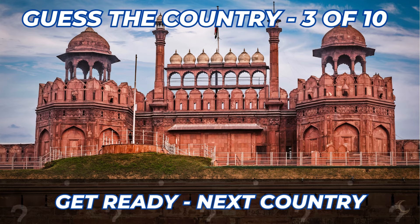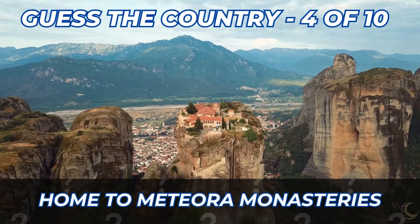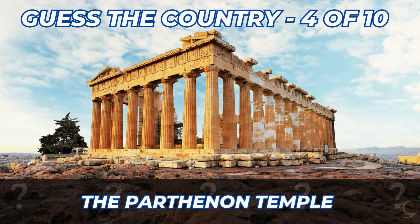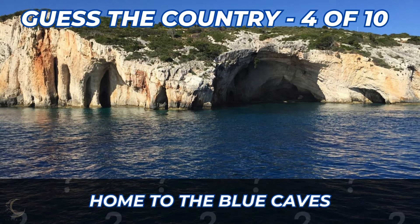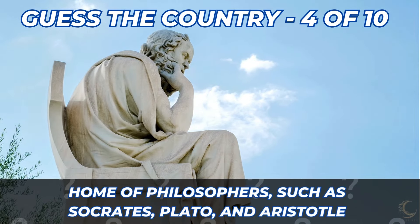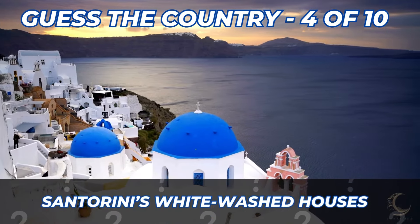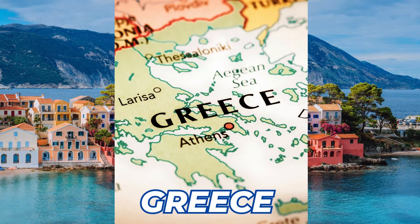See how you get on with country number 4. Home to the Meteora Monasteries. The Parthenon Temple. Home to the Blue Caves. Philosophers such as Socrates, Plato, and Aristotle. Santorini's whitewashed houses. Here's the answer — it's Greece.